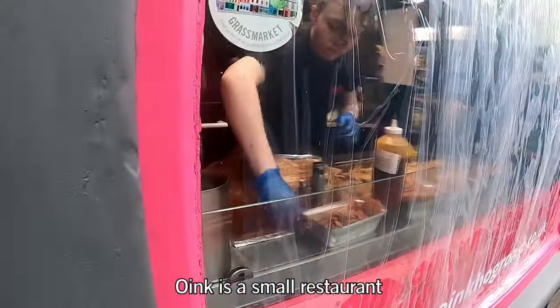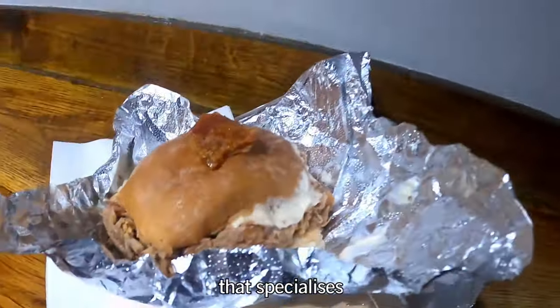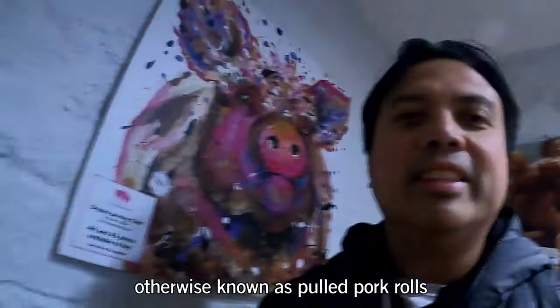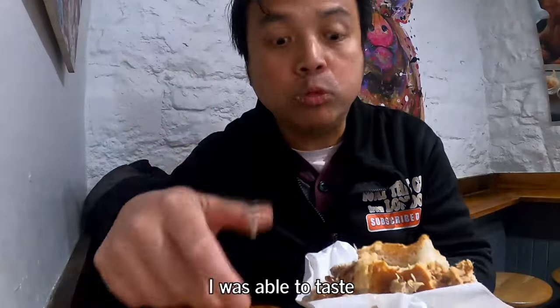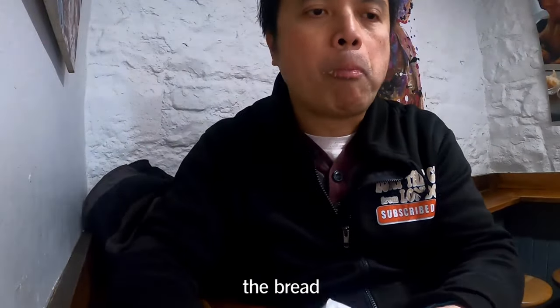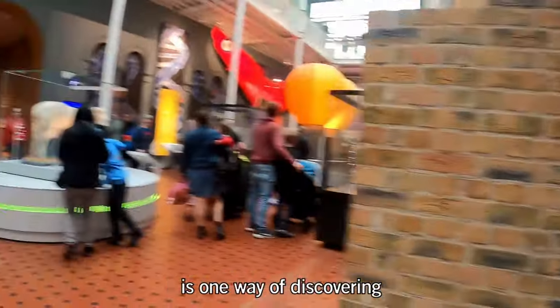It's a small restaurant for takeaway or eat-in that specialises in hog roast, also known as pulled pork rolls. It has turned a loyal following amongst locals. I was able to taste it — it has lots of meat inside the bread with a special mayonnaise. Tasty and delicious!